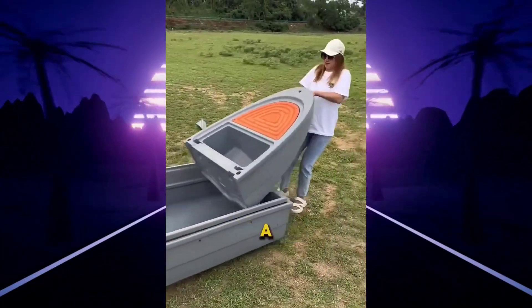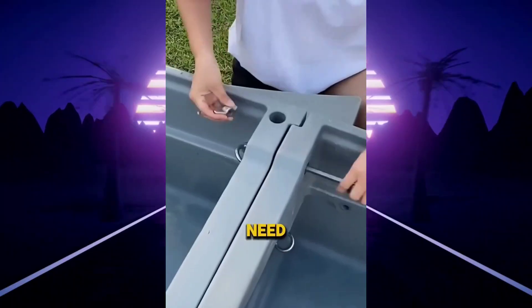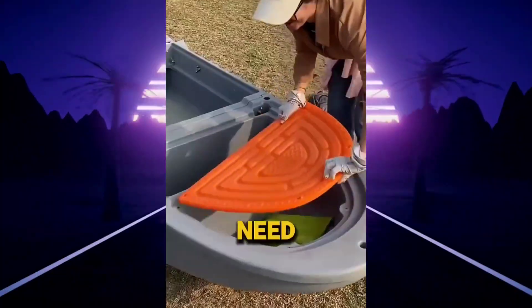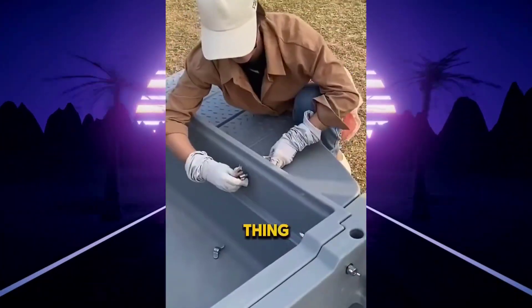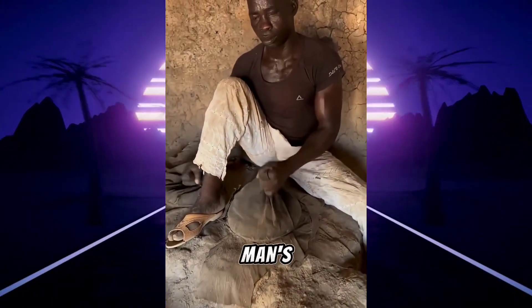These geniuses have invented a boat that is many times better than an inflatable boat or a conventional boat. First, you need to assemble the boat in the correct order and fasten its three parts with special long, extra-strong bolts. Then attach the side stabilizers and simply put the motor on it. The coolest thing is that this boat is incredibly durable but doesn't take up much space, and its price is only $3,000 without the motor.